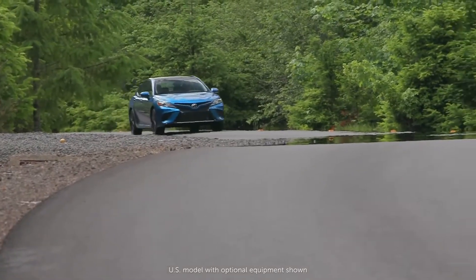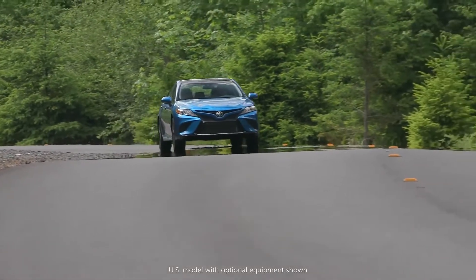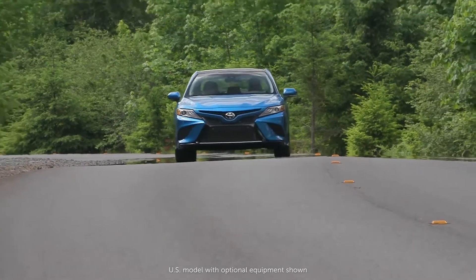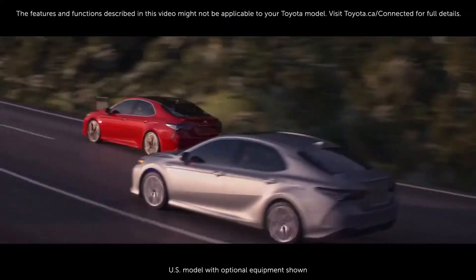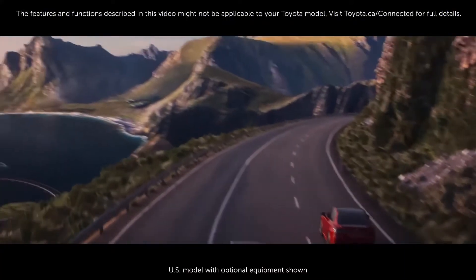Travel in comfort in your Toyota vehicle and take additional comfort from knowing that with Automatic Collision Notification, help is on the way when you need it most. Thank you for watching this Know Your Toyota video.